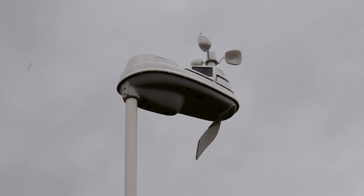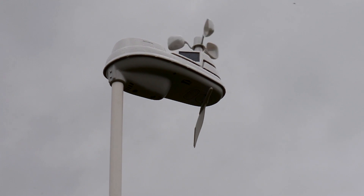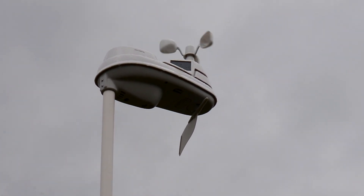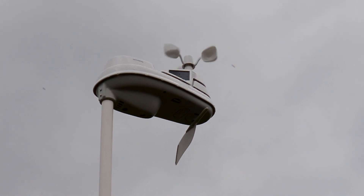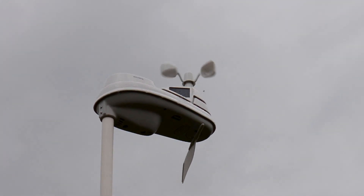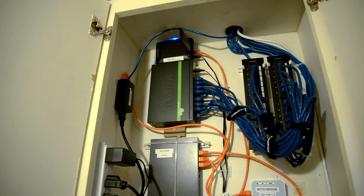But you see that thing blinking up top? That is an Acurite IQ Link bridge that connects to my outdoor weather station. Basically what it does is gather data from the sensors — like wind speed, wind gusts, wind direction, temperature, humidity, rainfall, etc. — and it sends that data to their software called My Backyard Weather. From their software you can post it to Weather Underground.